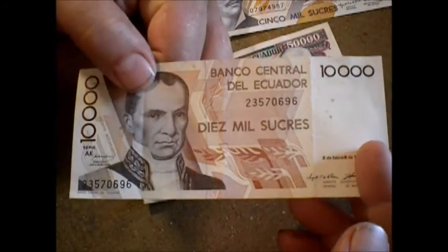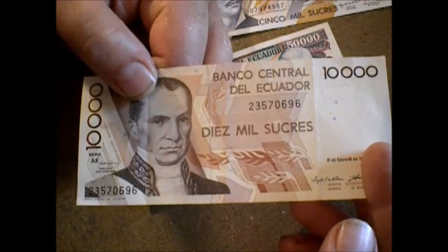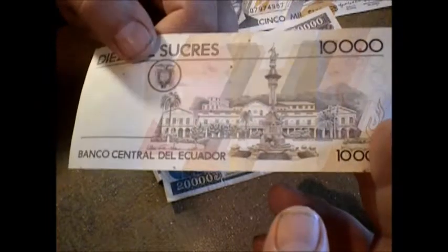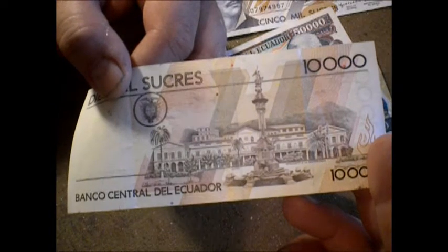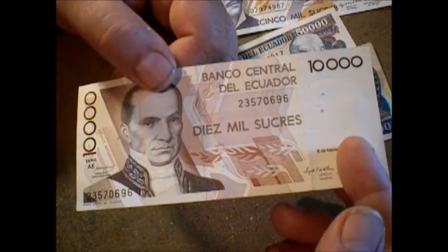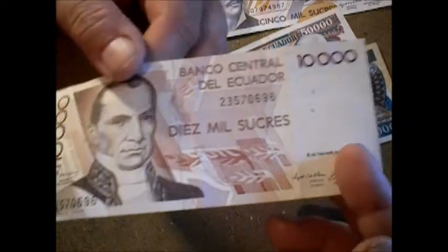You've got the Diez Mil here — 10,000 sucres. And this is Vicente Rocafuerte, which kind of sounds French, doesn't it? On the back you have — that's in Quito — the Independence Monument. That's what that is. I don't have my reading glasses on, so if the print is small I have to lean forward, and you can't really tell I'm leaning forward in the camera because I'm showing you the bills.